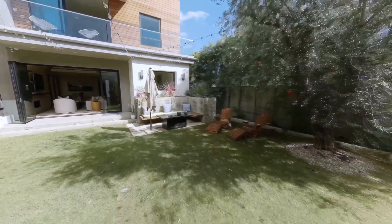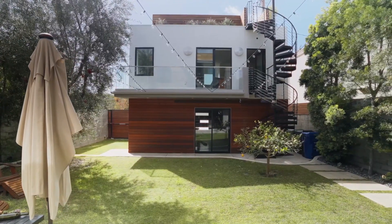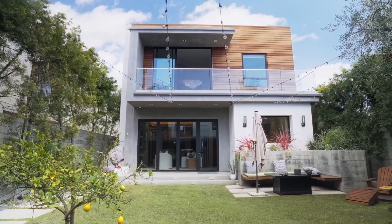The backyard is extremely cozy and private, featuring plenty of sitting areas, a fireplace, a barbecue area, as well as a fantastic guest house.